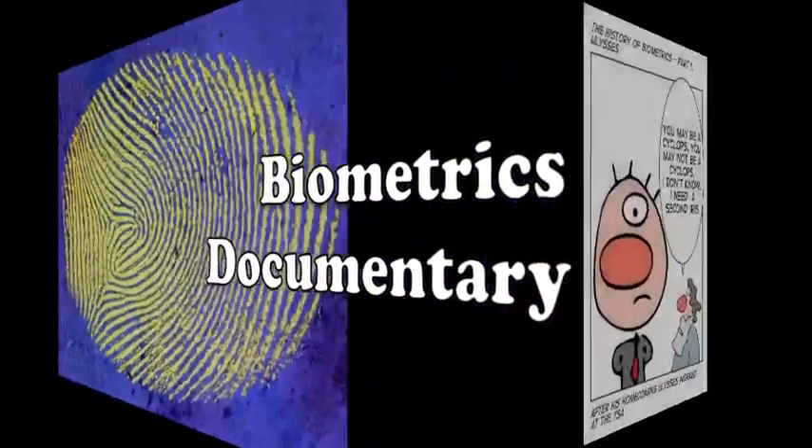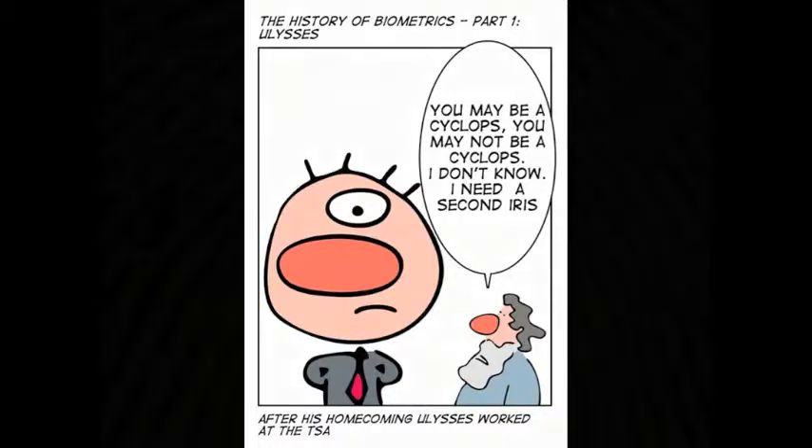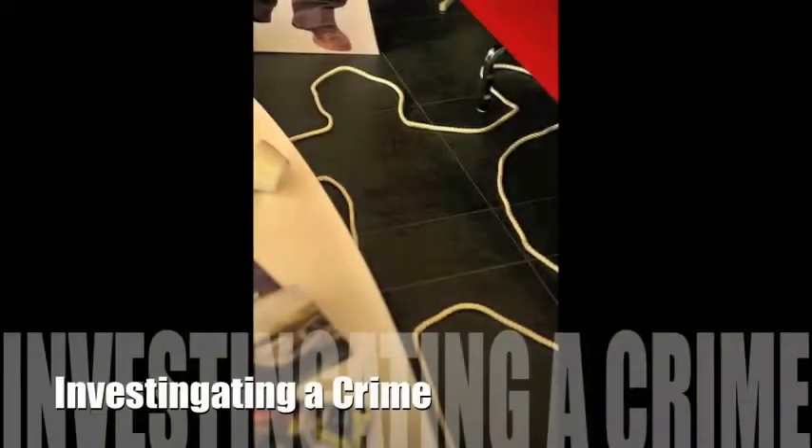Biometrics. Based on this cartoon, one can draw the conclusion that biometrics has been around for a very long time. Actually, one of the first human characteristics used for biometrics was the fingerprint in 1856. Since then, many other human attributes were used to verify identity, especially when investigating a crime. Things like DNA, hair, and follicles have all been used.